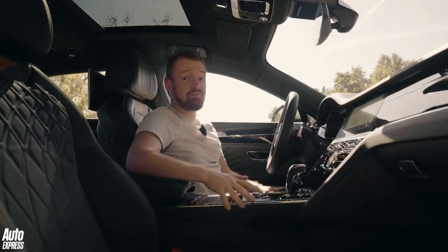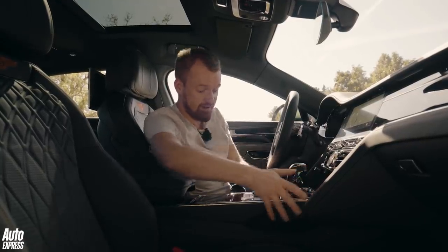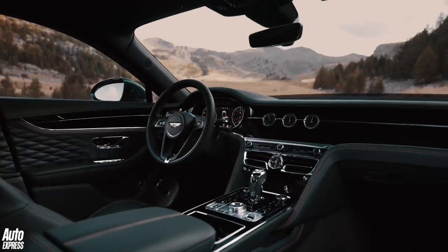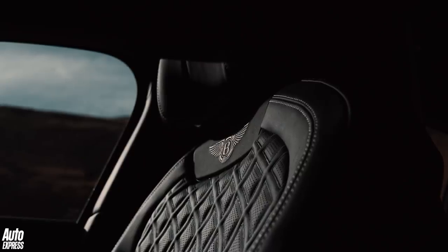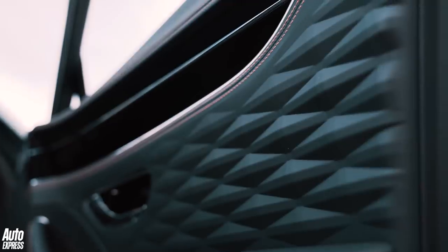From the driver's seat, the Flying Spur looks pretty much the same as a Continental GT, except the centre console is very slightly lower. But that's no bad thing, because it just looks absolutely wonderful. The organ stop vents work with a wonderful oily precision, the drive select dial feels chunky and solid with a beautiful knurled finish, and then there's what Bentley calls three-dimensional leather — a first for any production car — showing the attention to detail lavished upon every single surface.